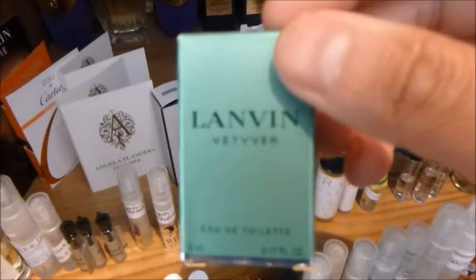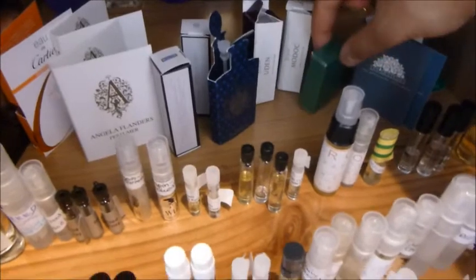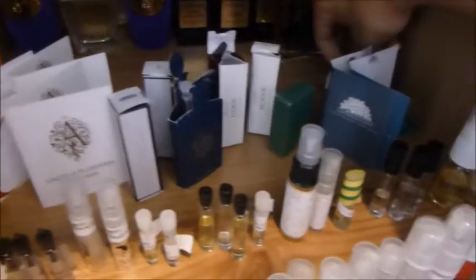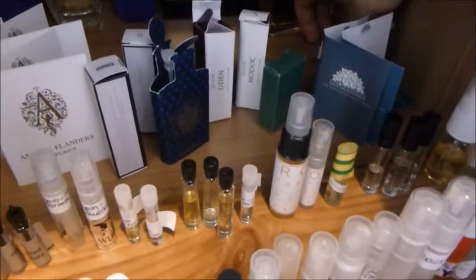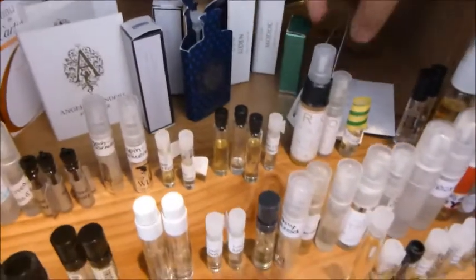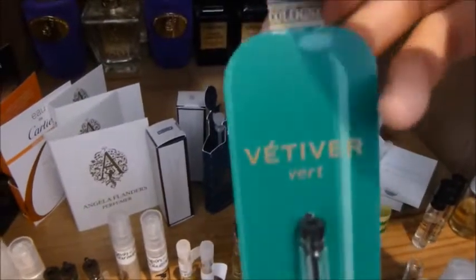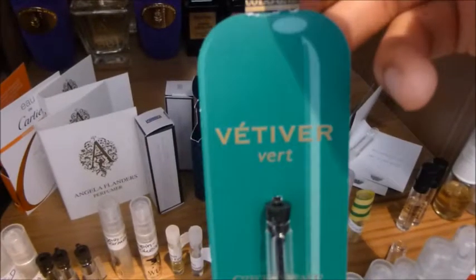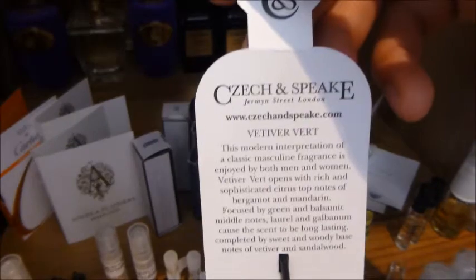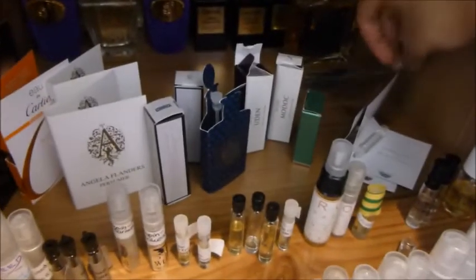I've had this for a while and worn it a couple of times. This is from Lanvin — this is Vetiver. Thanks to the guy who sent this to me; I don't know if it's still in production because I've never seen it, but I do like it. And since we're talking about vetiver, I'll move on to this one from Chic and Speak. This is one of their latest fragrances called Vetiver Vert. Very nice, kind of clean, soapy vetiver — good fragrance for sure.